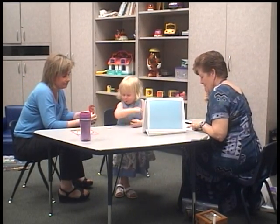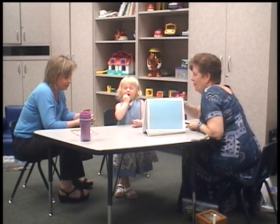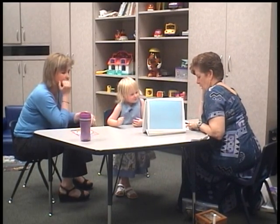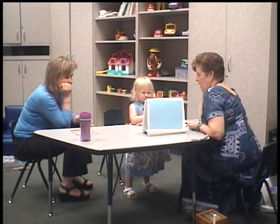Here we go. You ready to listen? Look at these pictures. Julie found her shoes and umbrella under the bed.